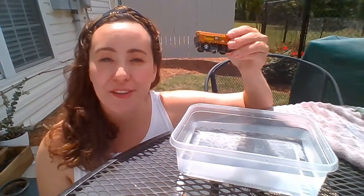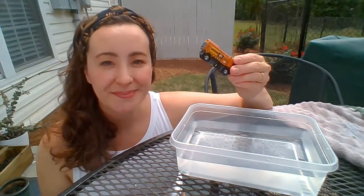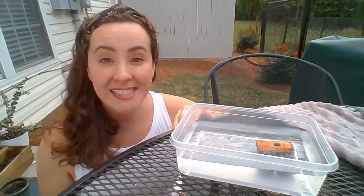How about the toy truck? Do you think it'll sink or will it float? Let's find out. It sinks!